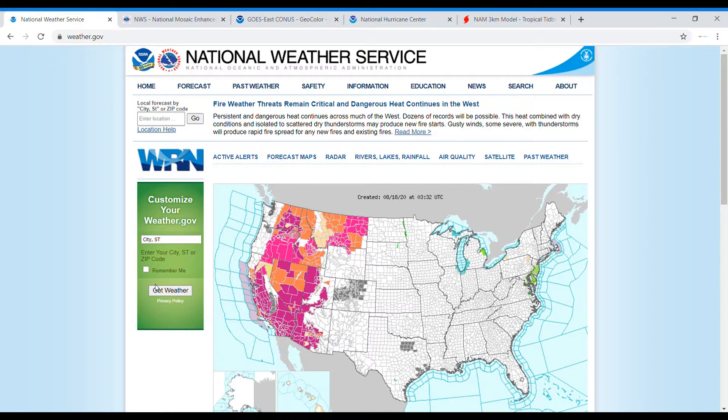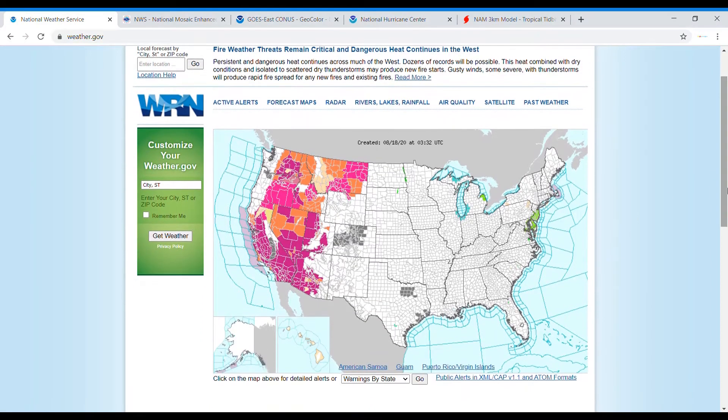Hello and welcome back to another in-depth weather video. Today we're going back to some normality on the channel with another daily update. Here I am on the National Weather Service page. If you like this video, make sure to like, subscribe, comment, and hit the bell so you never miss another in-depth weather video.